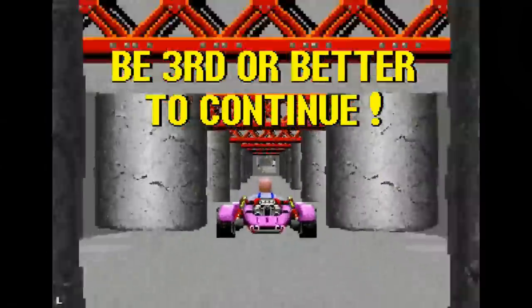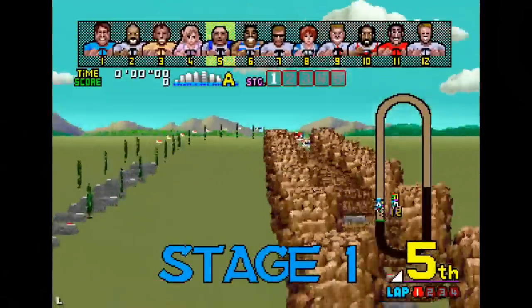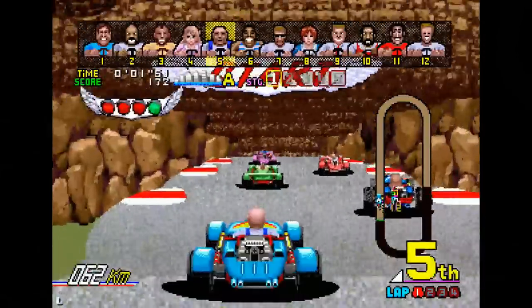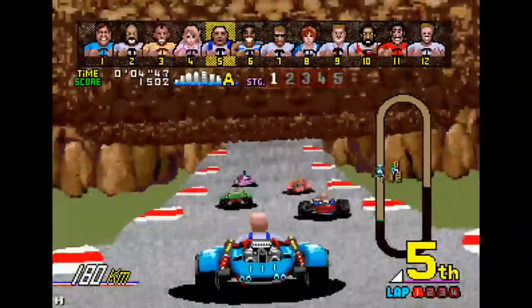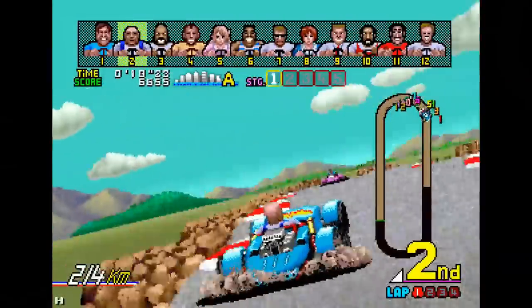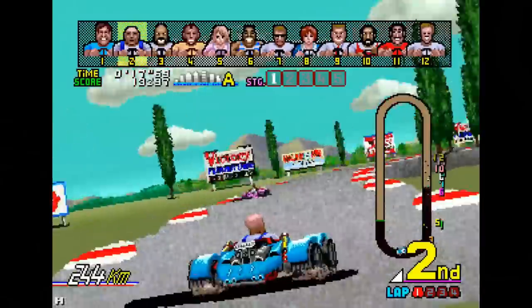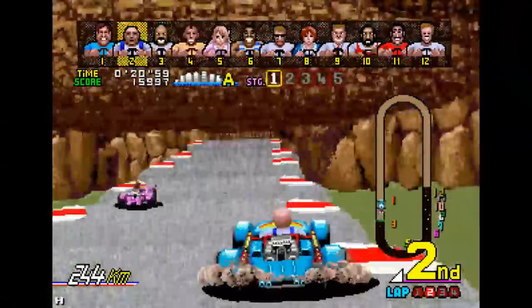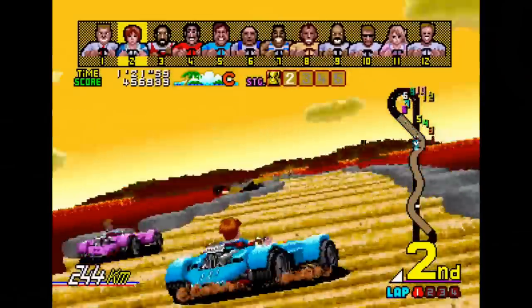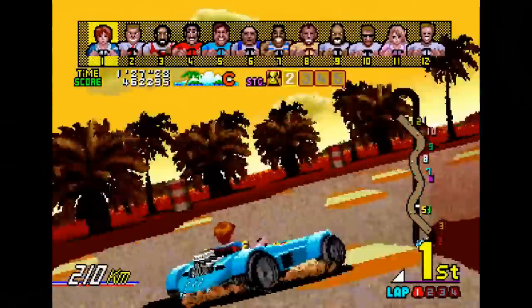Each race consists of four laps and they are over quicker than a heartbeat. There are five courses available — A, B, C, D, and E — with each course having five races for a grand total of 25 tracks. Not much by today's standards, but for an arcade game in 1988 it was filled to the brim. It's a straightforward racing game with a steering wheel, accelerator, and gear shift.